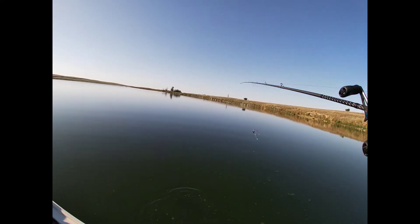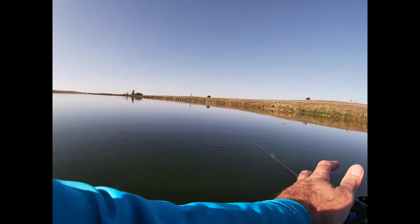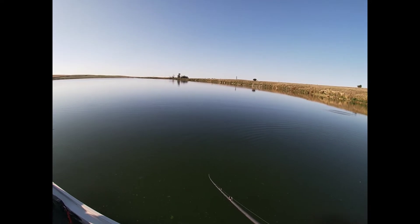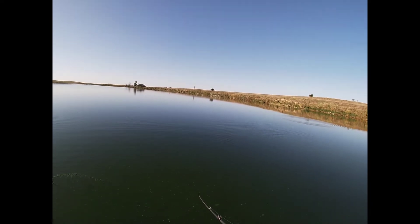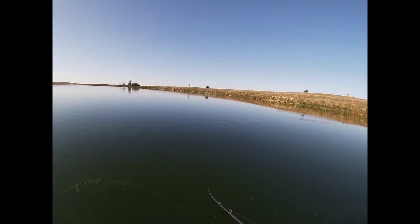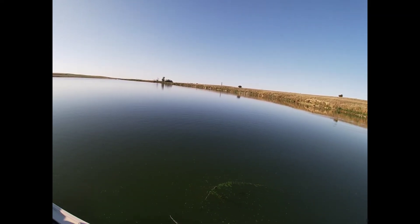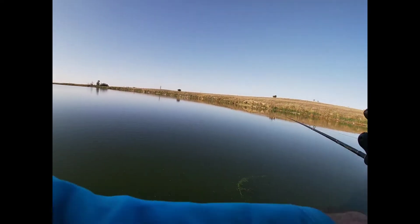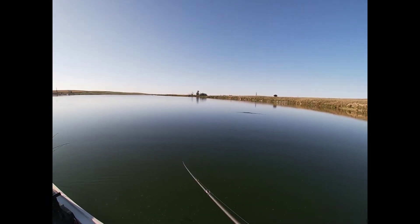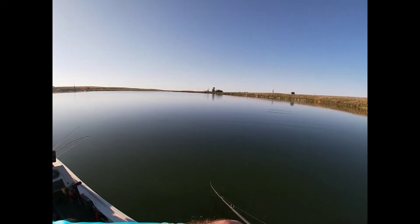Oh, who's that - pike! Yeah, boat strike. They are turtle country. Oh, that was so freaking cool - I just literally watched two northern follow this right up to the boat. You could see this long skinny thing just stalking it right behind it. They like this bait.